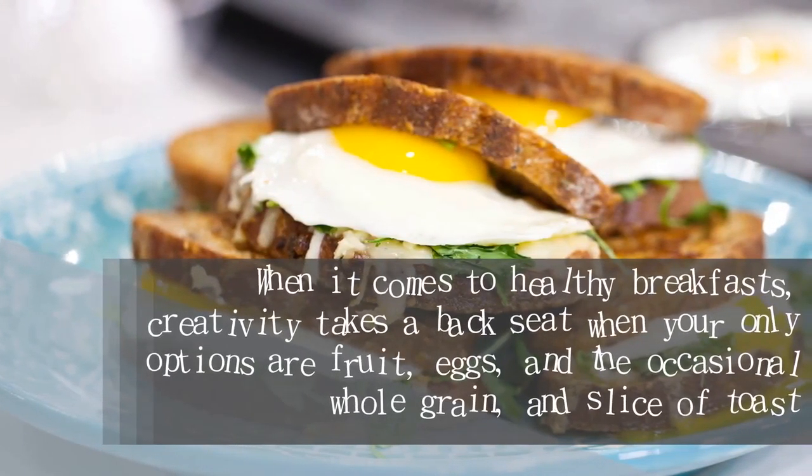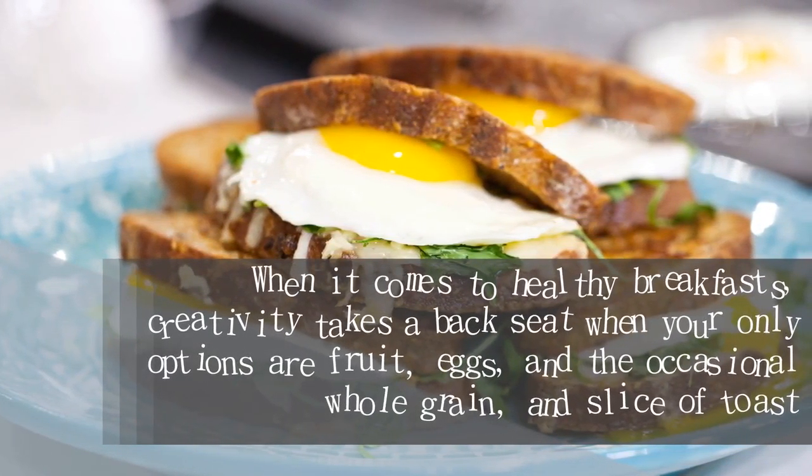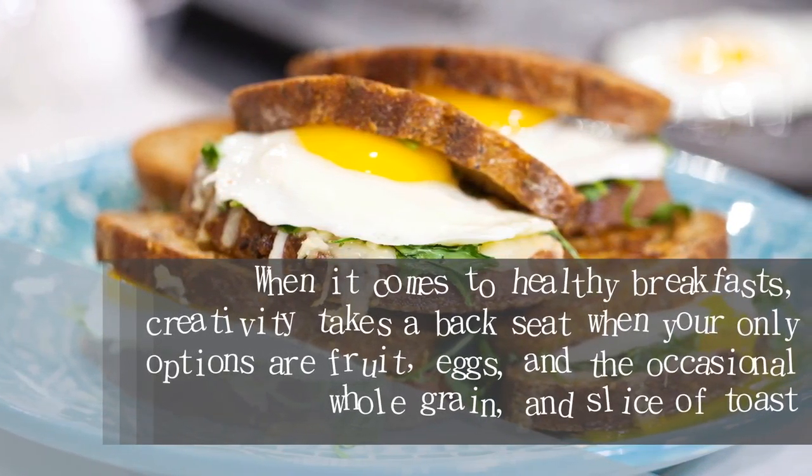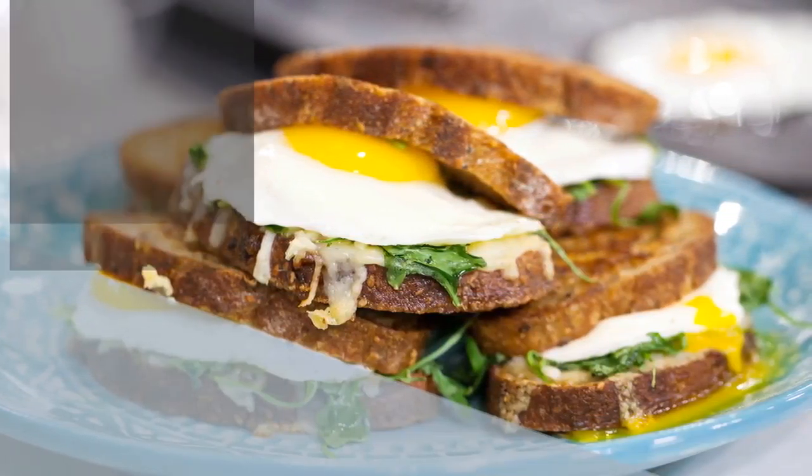When it comes to healthy breakfasts, creativity takes a back seat when your only options are fruit, eggs, and the occasional whole grain and slice of toast. But rest assured that you're on the right track — a plate full of refined carbs in the AM is sure to take its toll on your waistline.